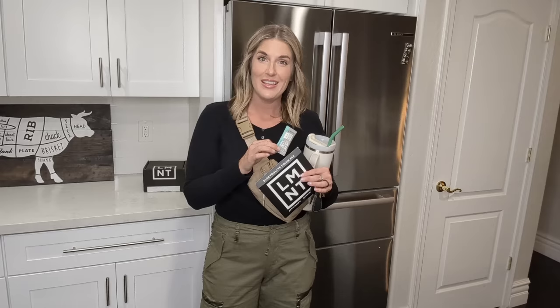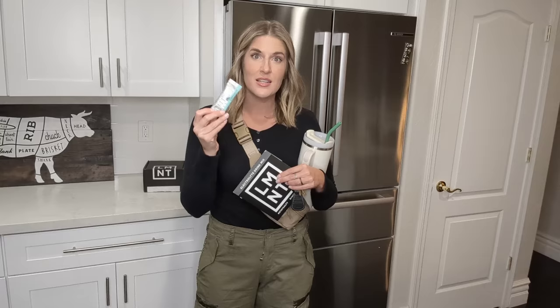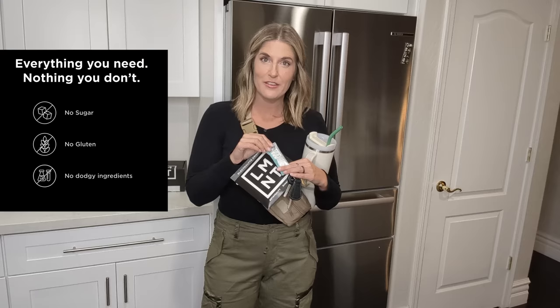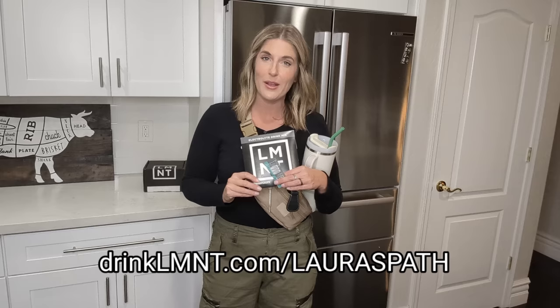Before I head to the store, I want to let you know this video is sponsored by Element. Element is an electrolyte drink mix that comes in convenient little packets with the perfect ratio of sodium, potassium, and magnesium. Since I eat a low-carb carnivore diet, I need extra electrolytes to keep me hydrated. I pour one in my water every morning, and if I'm fasting — this week I did a 48-hour fast — I added two extras throughout to avoid headaches or foot cramps. Everybody in our family loves them and they're sweetened with stevia, so no added sugar. Element has a deal for subscribers where you get a free sample pack with any purchase to try all eight flavors. Go to the link in the description or drinkelemental.com/laurasfat to get your free sample pack.